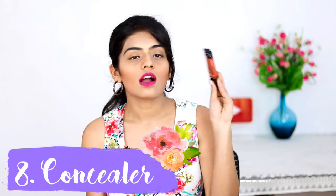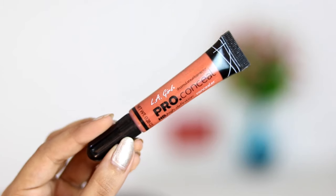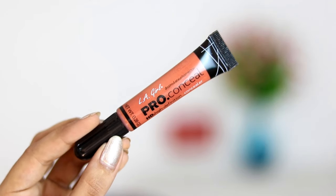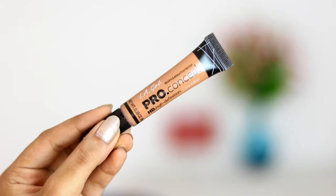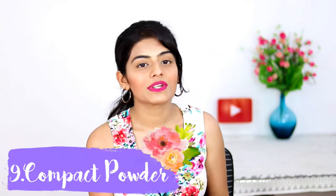Moving on to makeup essentials. During summer I really don't like heavy face makeup, but because I have bad dark circles I have to wear something. My next essential is the LA Girl Pro Conceal — it's so pigmented and doesn't wear off easily. I apply the orange color corrector first on my dark circles and then apply the concealer in my skin tone on top.